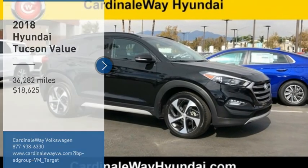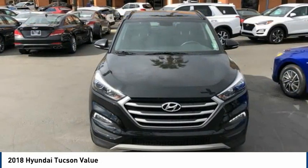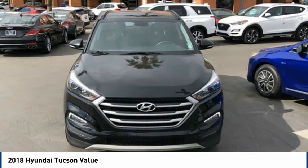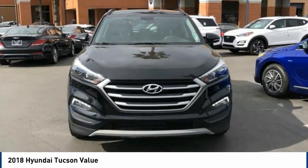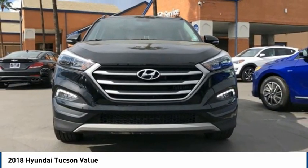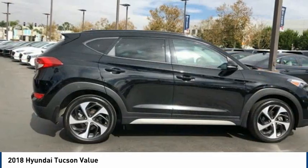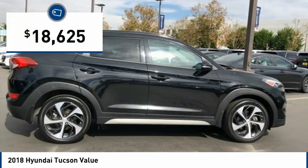Come test drive the 2018 Hyundai Tucson. The Hyundai Tucson is Hyundai's first CUV to be designed in Europe. Tucson takes the boxy utility vehicle and transforms it with flowing curves, graceful lines, and style to spare. It's the future of the crossover.